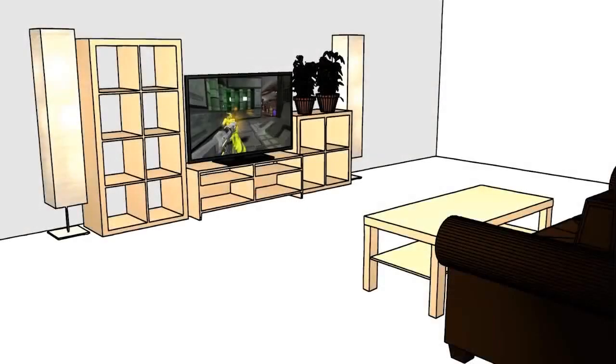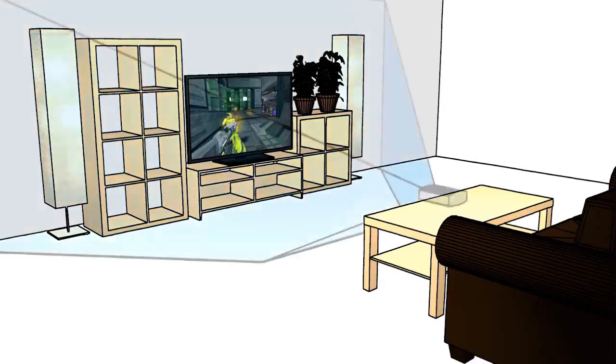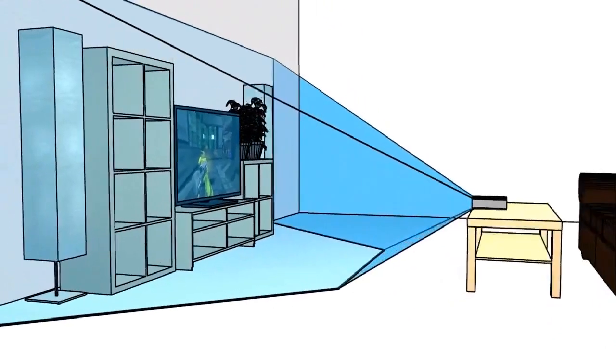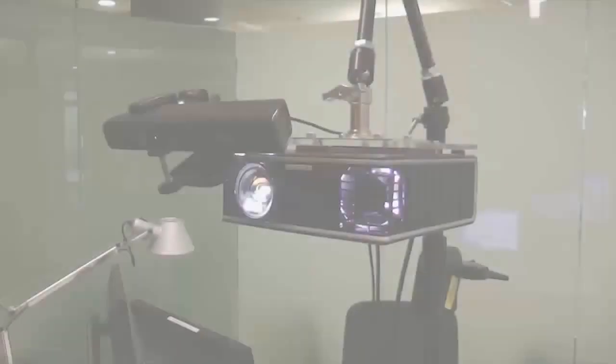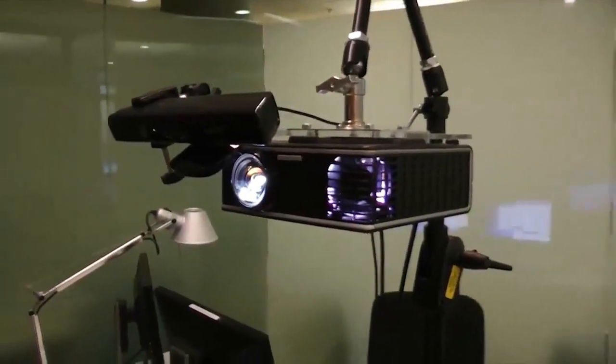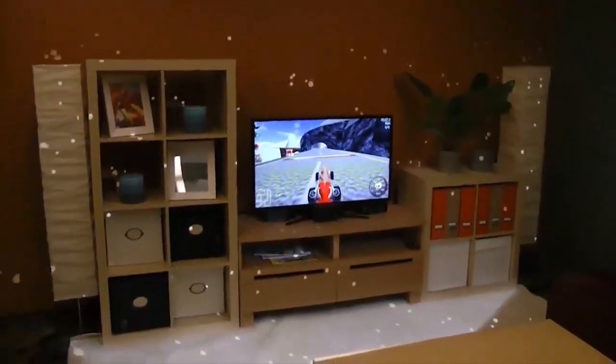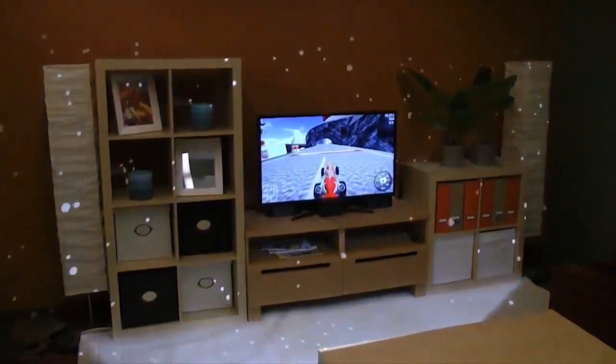Our vision for a productized IllumiRoom system is an ultra-wide field of view device that sits on the user's coffee table and can cover a large area surrounding the television. Our current prototype uses a commodity wide field of view projector and a Kinect sensor. The Kinect captures color and geometry of the room, and the projector displays illusions around a television screen.